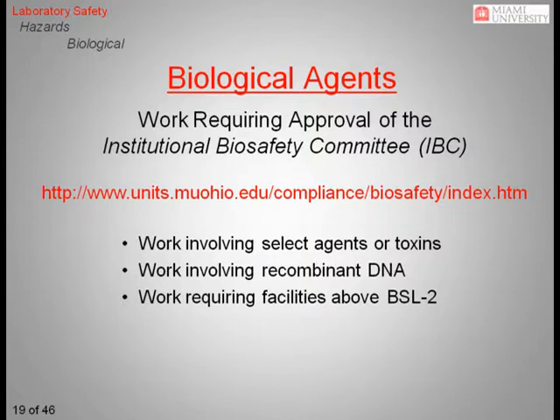A number of select agents, mostly pathogens and biological toxins, have been declared by the U.S. Department of Health and Human Services or the U.S. Department of Agriculture to have the potential to pose a severe threat to public health and safety. Consequently, any person planning work involving these select agents or toxins, or recombinant DNA, or requiring facilities above BSL-2 level, must first receive approval from Miami University's Institutional Biosafety Committee. A link to the complete list of regulated agents can be found on the IBC homepage.